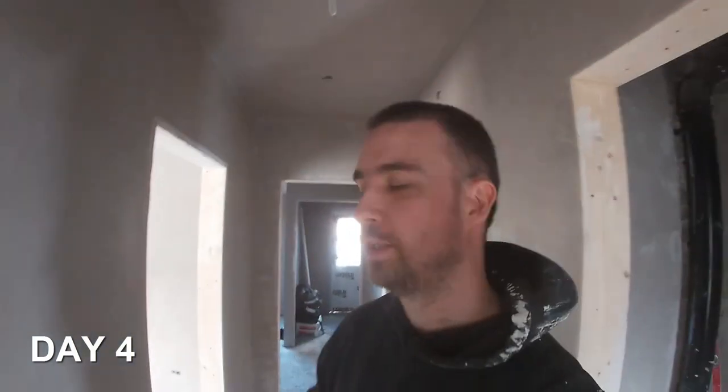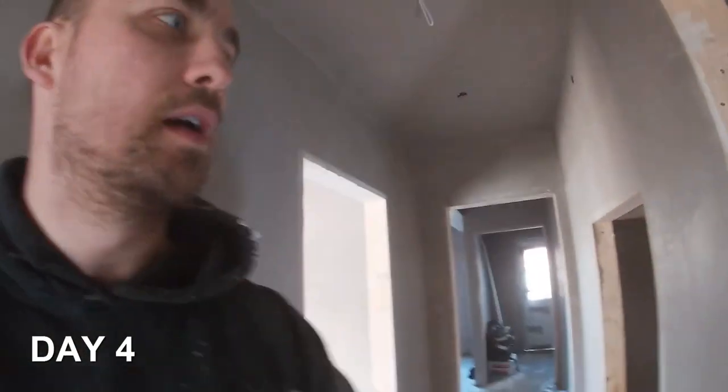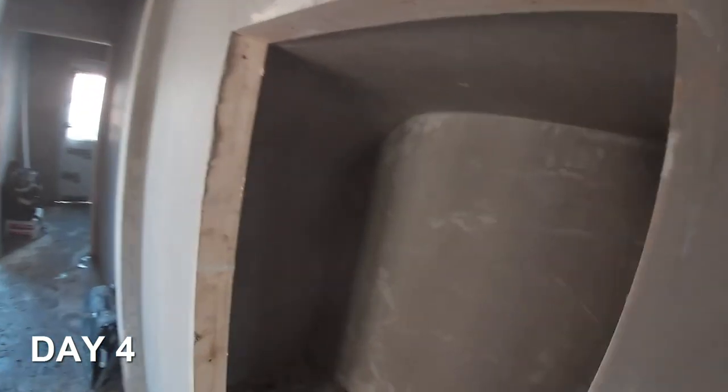I managed to pull the rabbit out of the hat and get the whole thing finished. My arm is absolutely aching — elbow and shoulder pretty tight. Like I said earlier, I think I put on about 14 to 17 bags of bonding yesterday. Let me give you a quick run around. The cupboard is all done, all the way around — great. It's going to be boxed in apparently and cupboard in there, all finished.